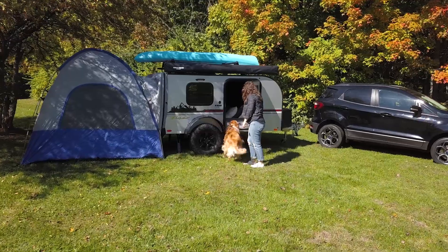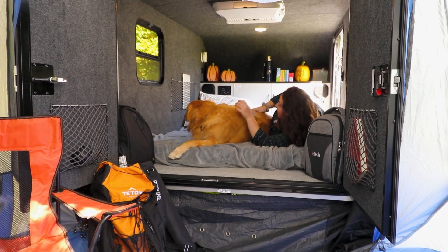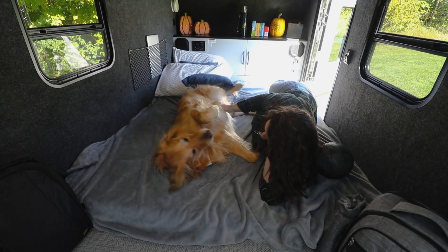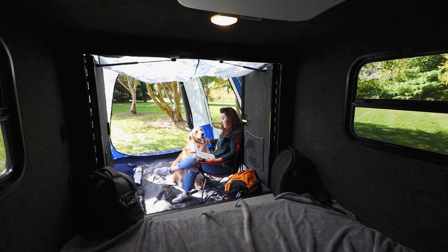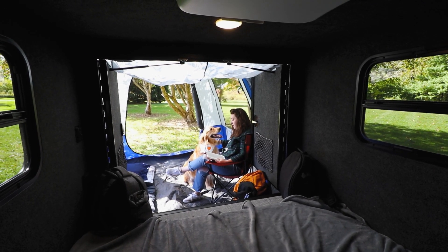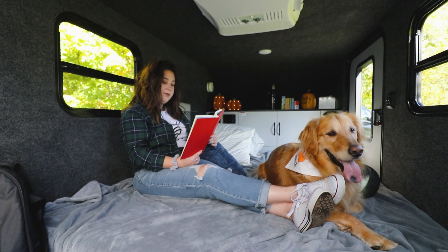Introducing the Flyer Chase by Intech. This incredible lightweight and rugged off-road camper delivers experiences that speak to the soul of every adventure. Designed and engineered with intricate craftsmanship, high-quality materials, and comfort-laden conveniences throughout, the adventure-inspired cabin of the Chase is a getaway of its own.